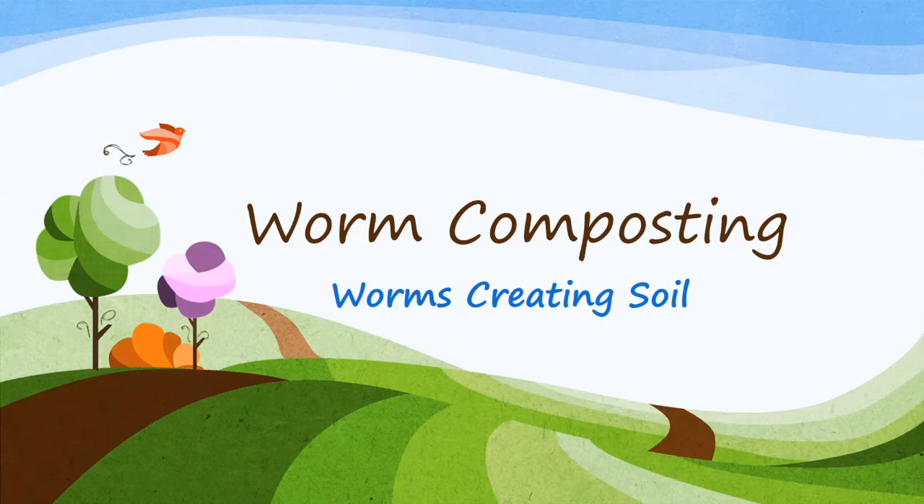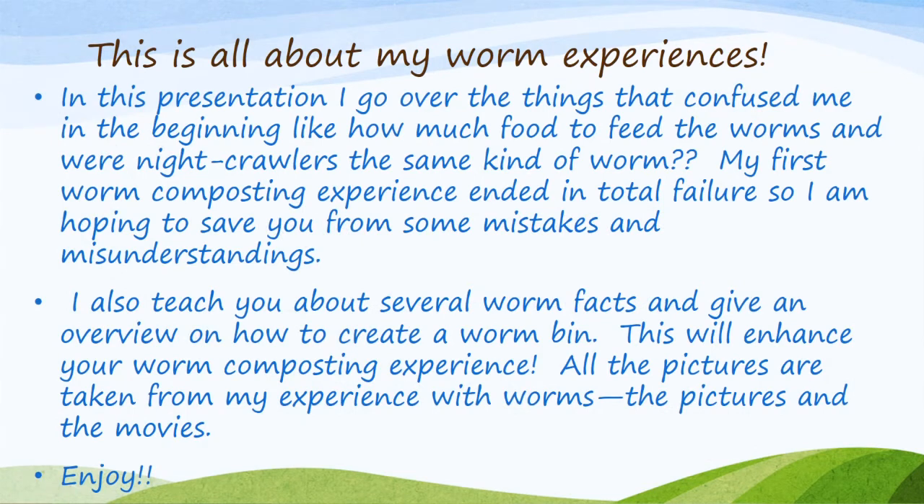Hey everyone, this is all about worm composting and how worms create soil. There's a lot of information here that you can use for a science fair project, a home schooling project to make worm compost, or in a classroom to have a worm bin. This is all about my worm experiences.